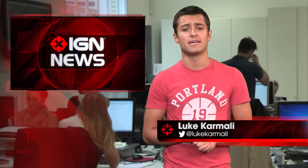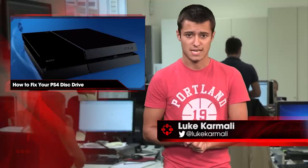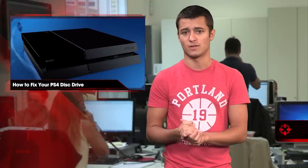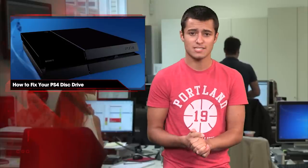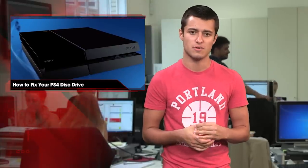If you've been experiencing problems with your PS4 ejecting discs, Sony has a tutorial that could fix your system woes. The video addresses the common problems of a console ejecting discs on its own, or the system beeping repeatedly even when no disc is present, and offers a quick solution for owners.